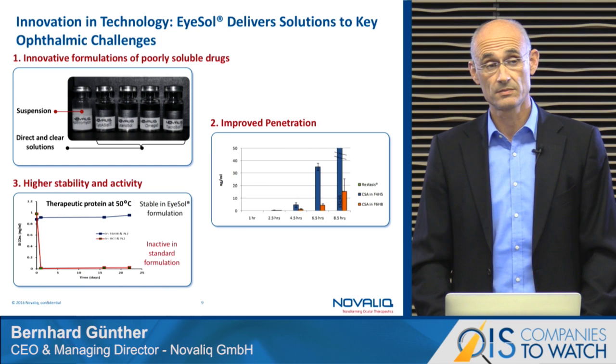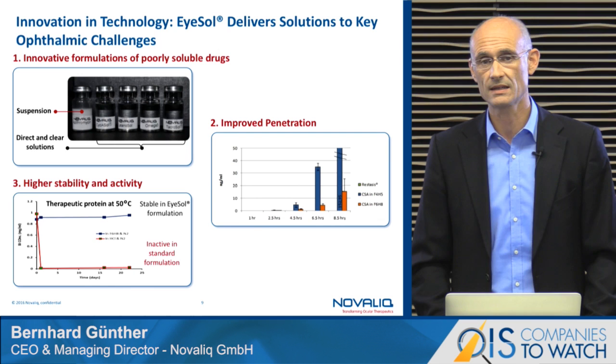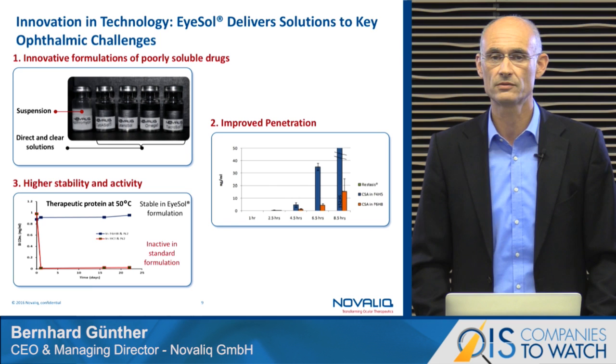Moreover, we have seen very thrilling data when we talk about stability capabilities with respect to relevant proteins and antibodies. Due to this convincing data, we have stabilized relevant antibodies over months at high temperature. So we are now going into a program to develop a topical antibody formulation.